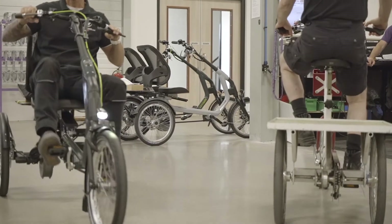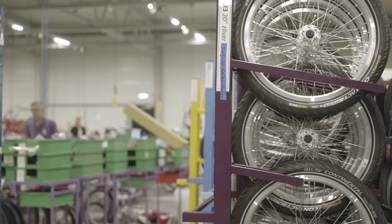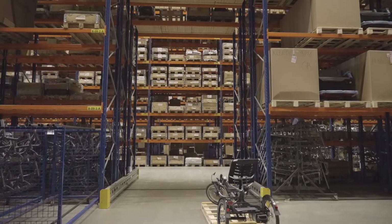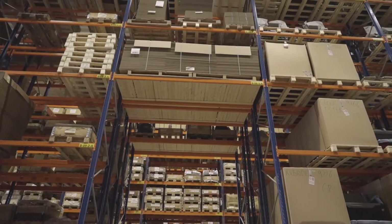At Van Raam we produce custom-made bicycles for people with special needs. If people with special needs can be mobile and independent, they are happier. We want to contribute to the integration of people with special needs in society, just like our slogan: let's all cycle. Van Raam has been producing bicycles for almost 110 years, with the last 35 years focused on special needs bicycles. We sell more than 13,000 bicycles per year and are rapidly expanding our production and quality.